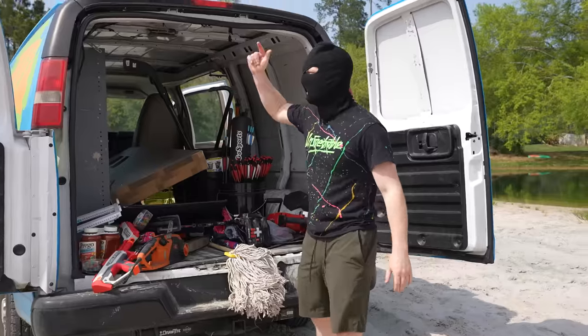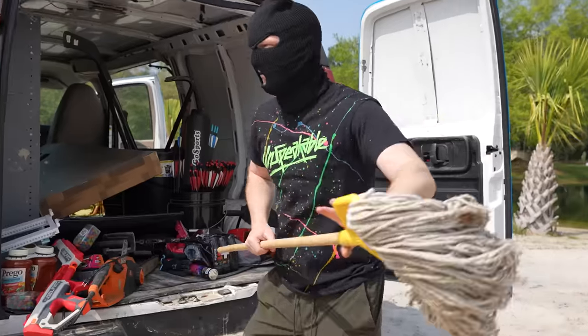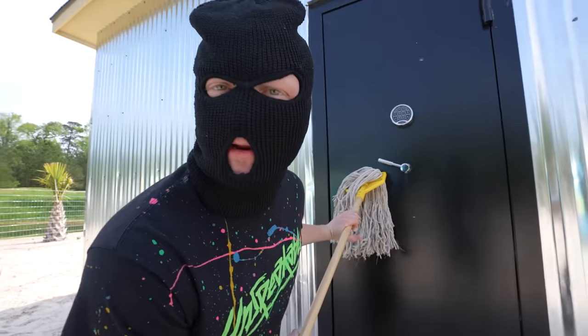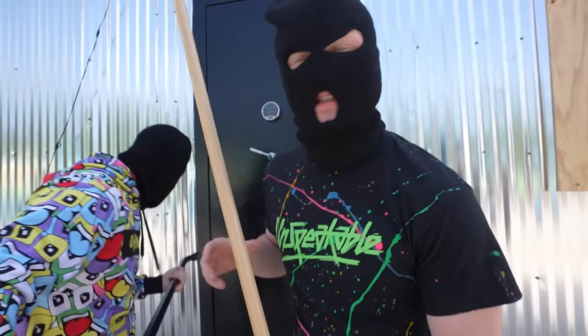Open the door! Bust down the door! So realistically, we know the code is 1, 2, 3, 4, 5, 6 because we didn't change it, but we're seeing how safe this house really is.